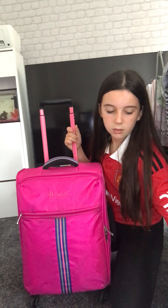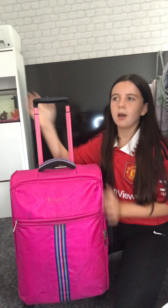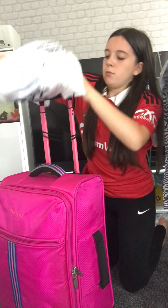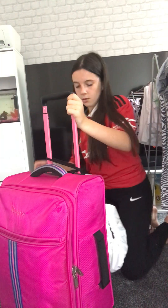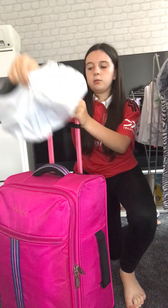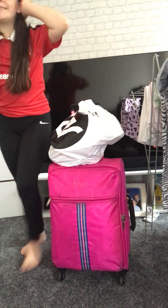Thank god this is a four-wheeler because normally there are just two at the back and you have to wheel it like that - this one can drag to the side and stuff. That's all for today - make sure to like, subscribe and hit that notification bell. Bye bye!